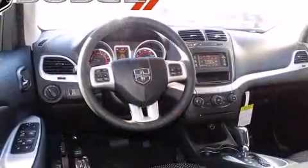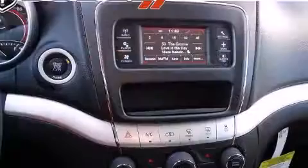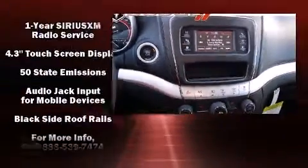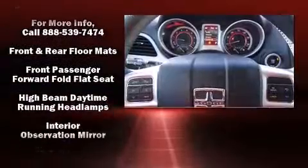Premium sound drives six speakers, providing you and your passengers a sensational audio experience. Dodge ensures the safety and security of its passengers with equipment such as dual front impact airbags with occupant sensing airbag.